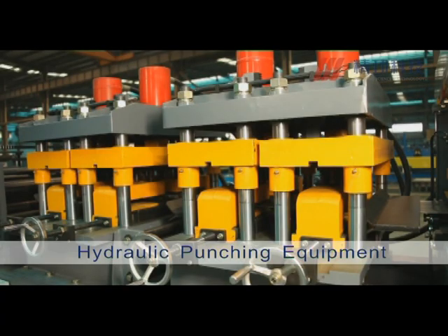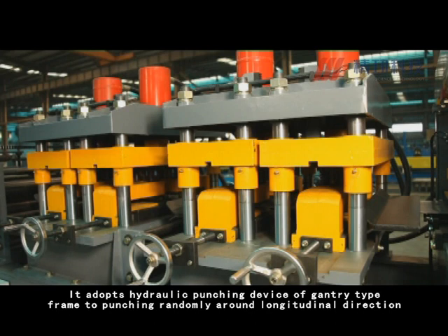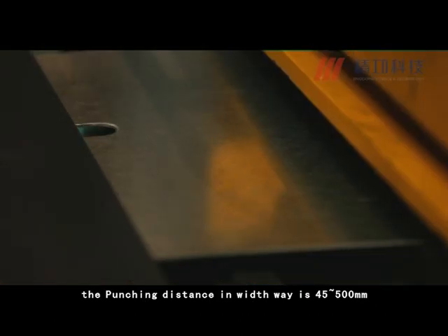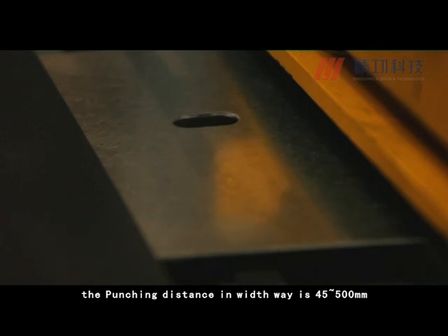The Hydraulic Punching Equipment adopts a hydraulic punching device of gantry-type frame to punch randomly along the longitudinal direction. The punching distance in width is 45 to 500 mm.